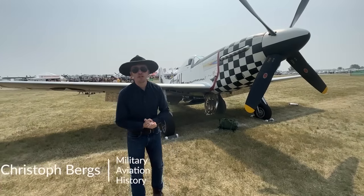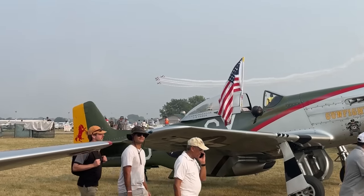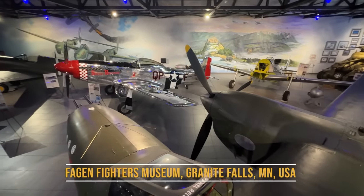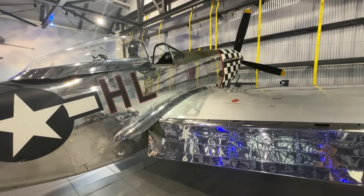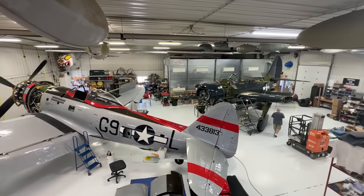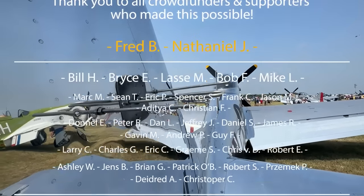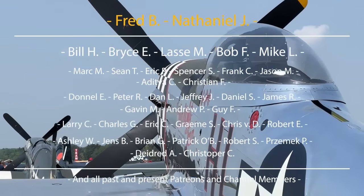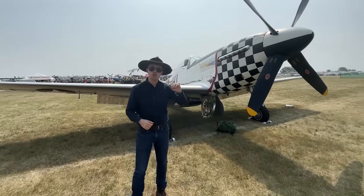Hey everyone, it's Chris from Military Aviation History and I'm at Oshkosh taking a look at this P-51D and we're going to be jumping inside. Big thank you here to Fagan Fighters based out in Granite Falls, Minnesota. They have a fantastic collection of aircraft that all can fly, so you really should check them out. And of course, big thank you to the patrons, channel members and the crowd funders who make Inside the Cockpit possible because it's 100% community funded. More details in the description. Now let's move towards the P-51.